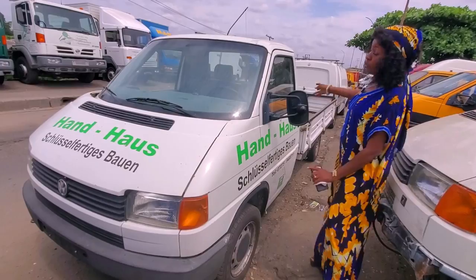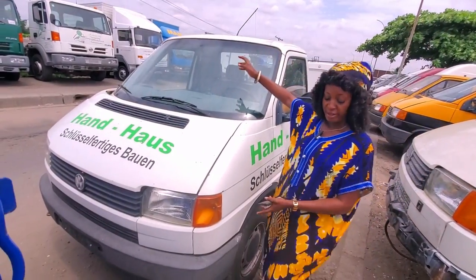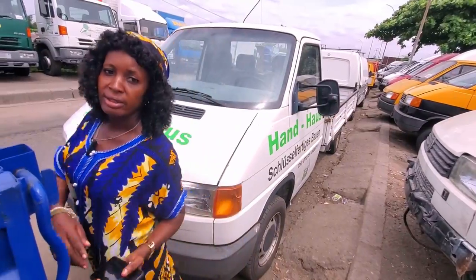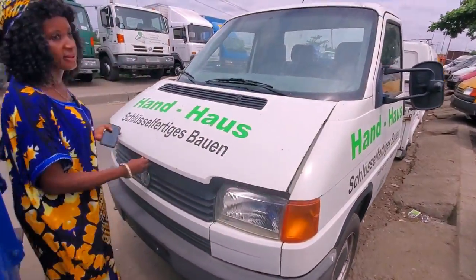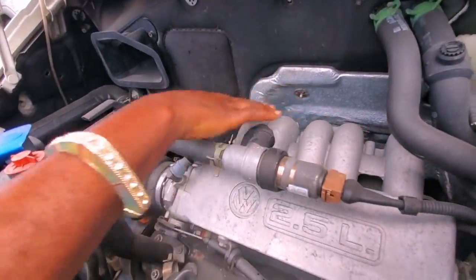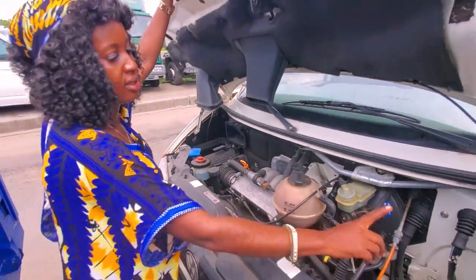This C4 pickup is white — also petrol, manual engine, and it's five cylinder. Let's take a look at the engine — five cylinder, one, two, three, four, five.